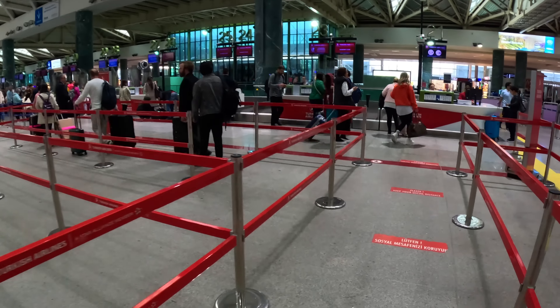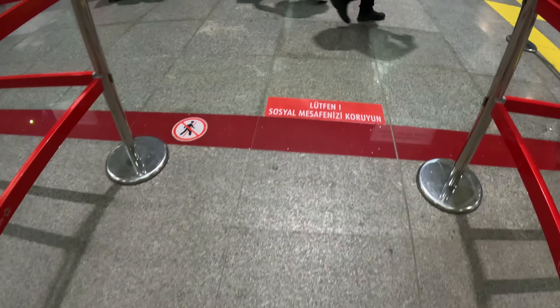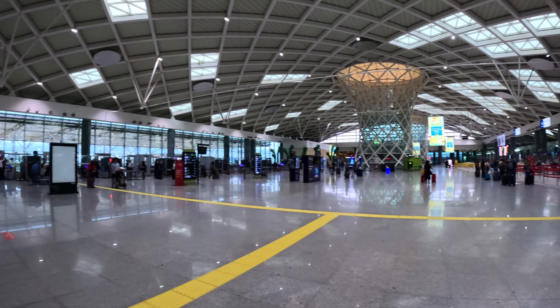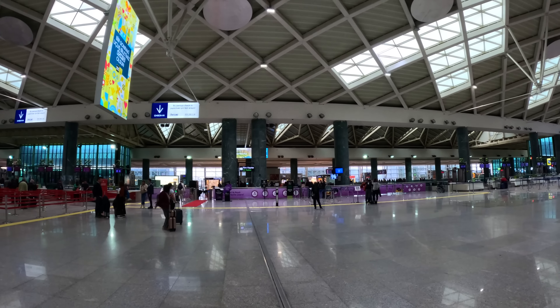After checking in, passengers need to go through another security checkpoint to get to the boarding gate. Eligible Turkish Airlines passengers can use the dedicated security lane and head straight to the lounge — the experience is similar to using the Qantas premium lounge entry at Brisbane's domestic terminal. However, I decided to use the general security lane as the line wasn't long this morning.